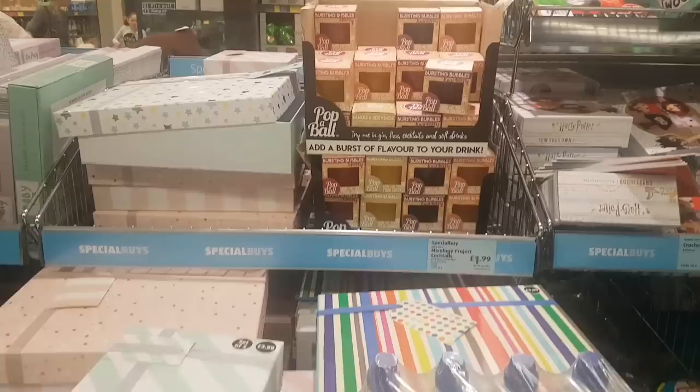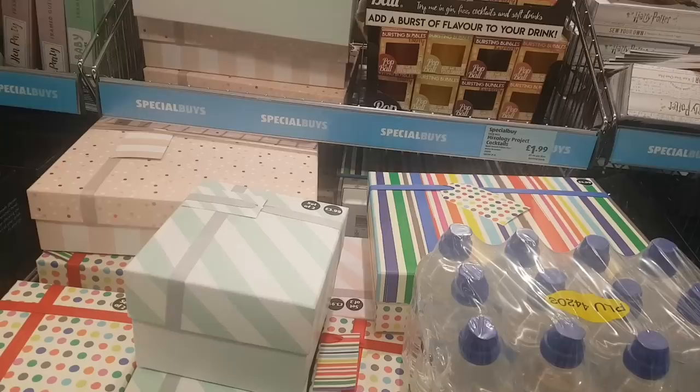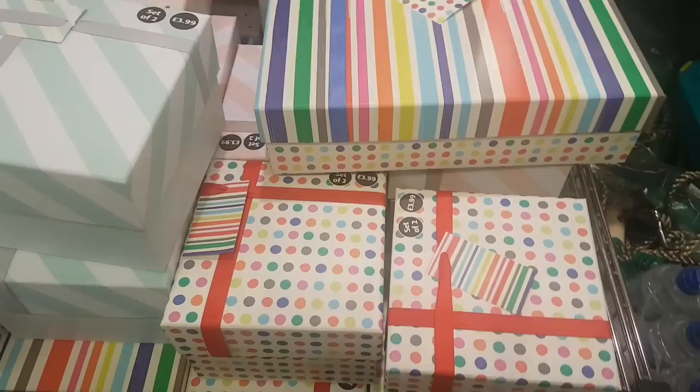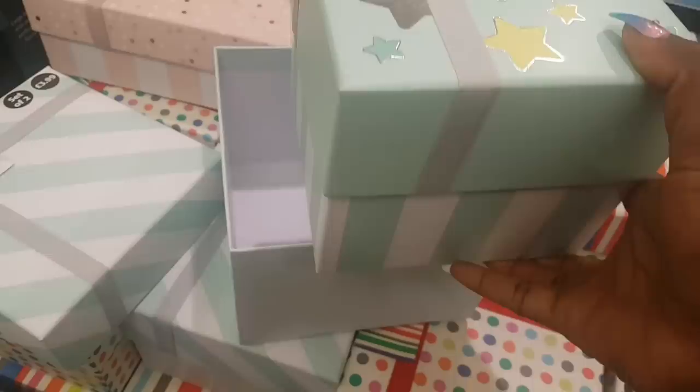Hi, I've just popped into Aldi and I'm looking in the middle aisle — you always have to look in the middle aisle. They have some really gorgeous things for parties and all kinds of celebrations. I'm going to start here with some gift boxes. You have a set of two here for $3.99. This is what the set of two look like — this is the one inside. How gorgeous are these? So pretty, so perfect for giving beautiful gifts.